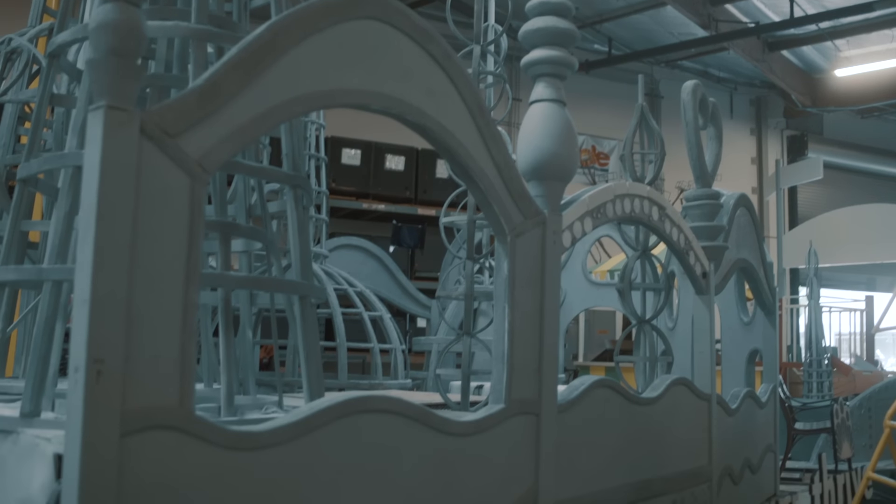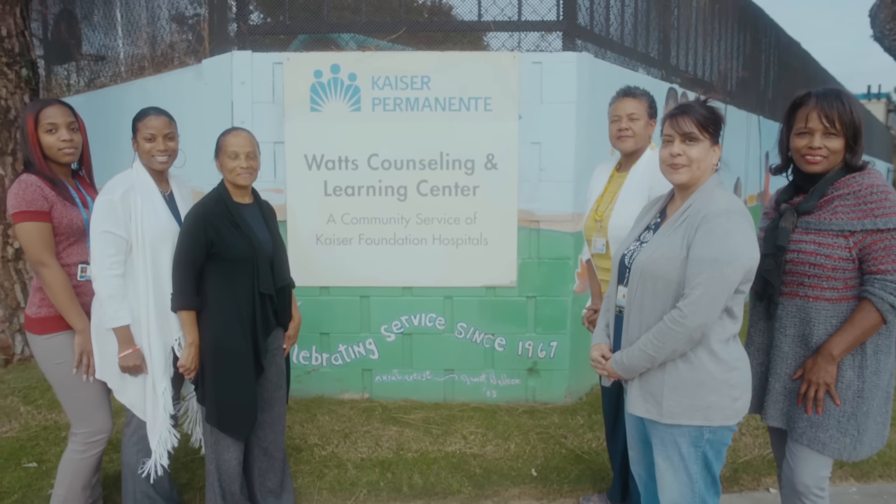We believe it's important for the world to see the Kaiser Permanente Watts Counseling and Learning Center because it's emblematic of a real transformation in the way we look at producing health.